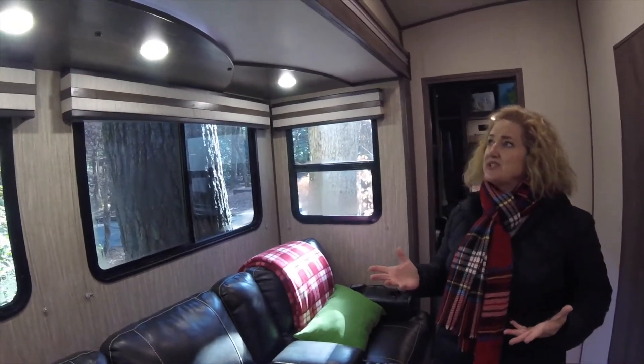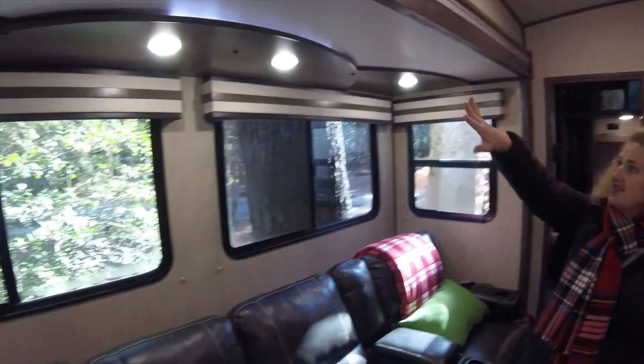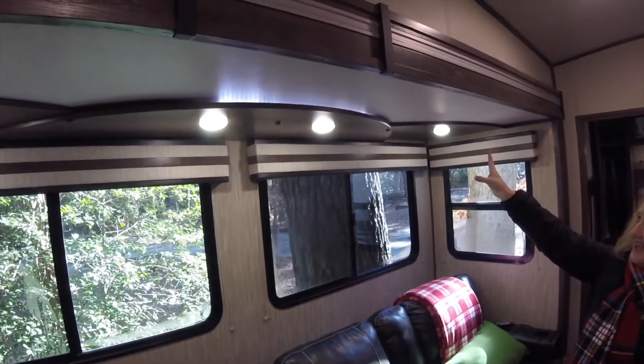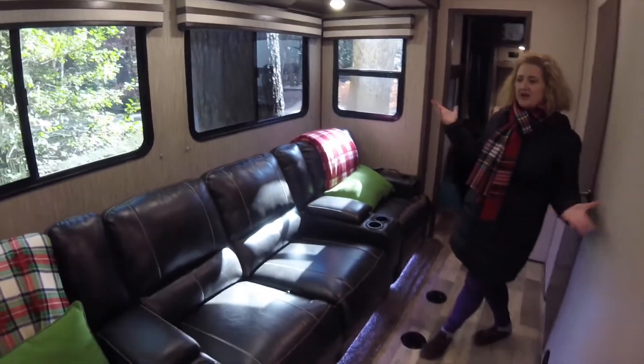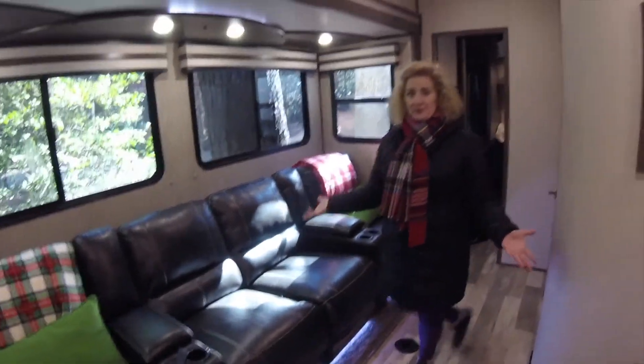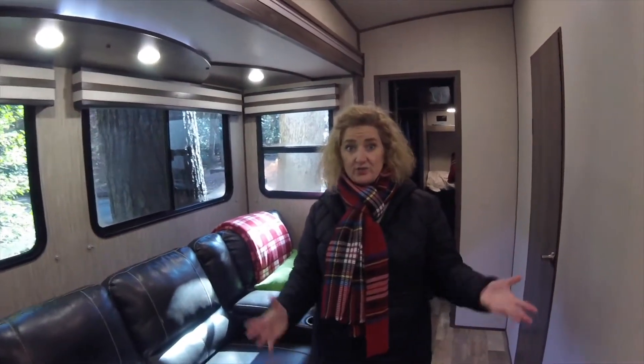There's some interesting lighting — backlit lighting going on up here and some under the sofa as well. I'm not sure what purpose that's supposed to serve. You can see your toes better as you walk through at night if you have it on, but we leave them off most of the time.